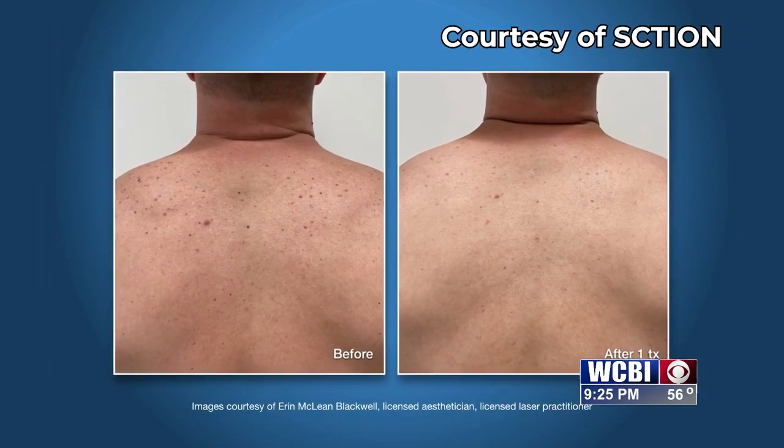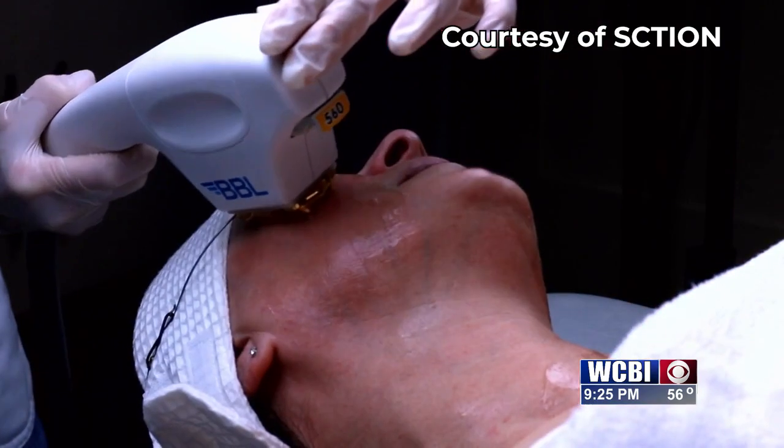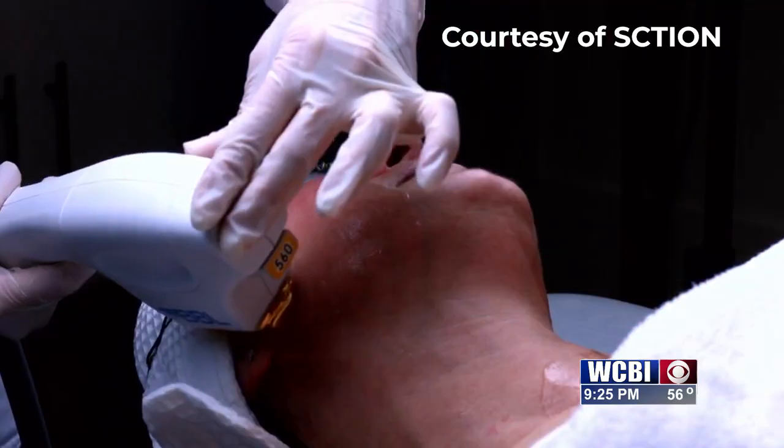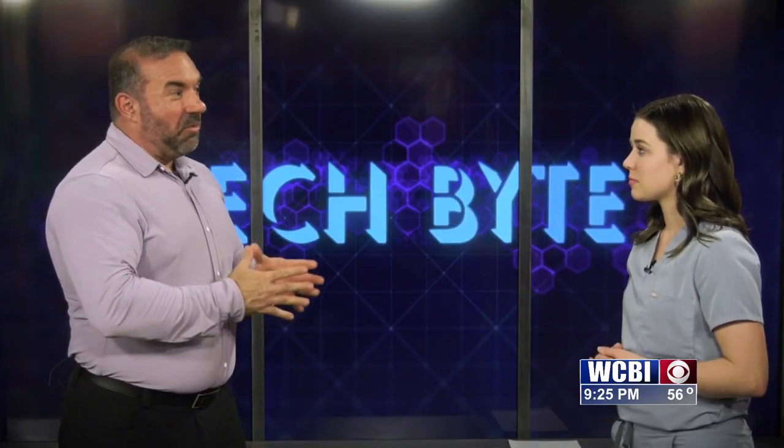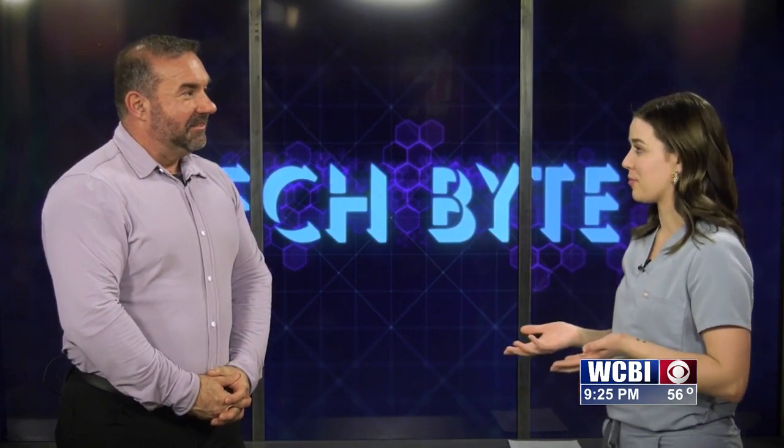This, of course, makes it safer, and there is less risk of a negative reaction, especially when you go through the extra steps to make sure you're safely treating each patient appropriately. So Cora, tell us who is a good candidate for this kind of treatment, and what can they expect? In short, just about anyone with skin is a candidate for BBL.